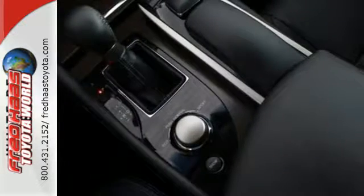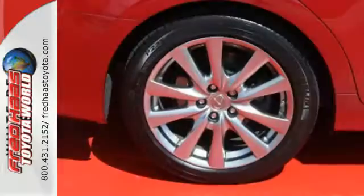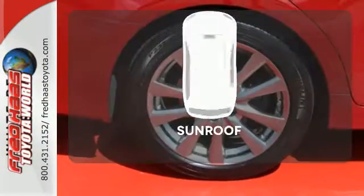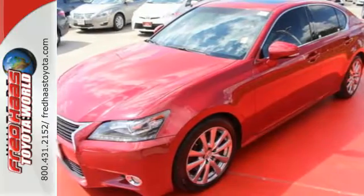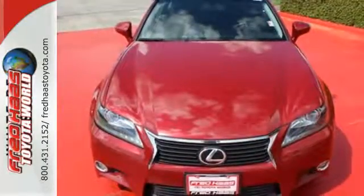Steering wheel controls and automatic dual-zone climate control keep you focused on the road while maintaining your passenger's comfort. The sunroof gives you fresh air for your drive. Commute in first class, stop in for a test drive, and make this Lexus a cherished member of your family today.